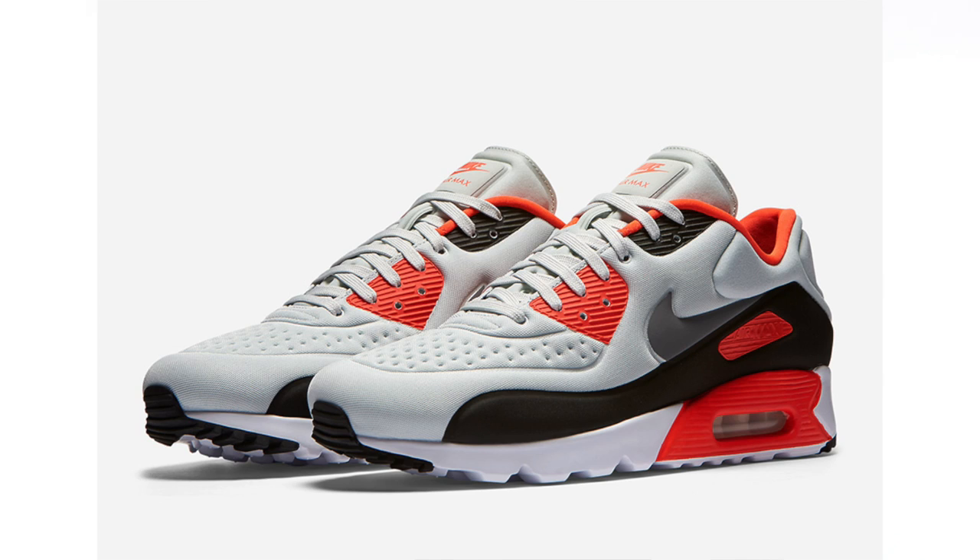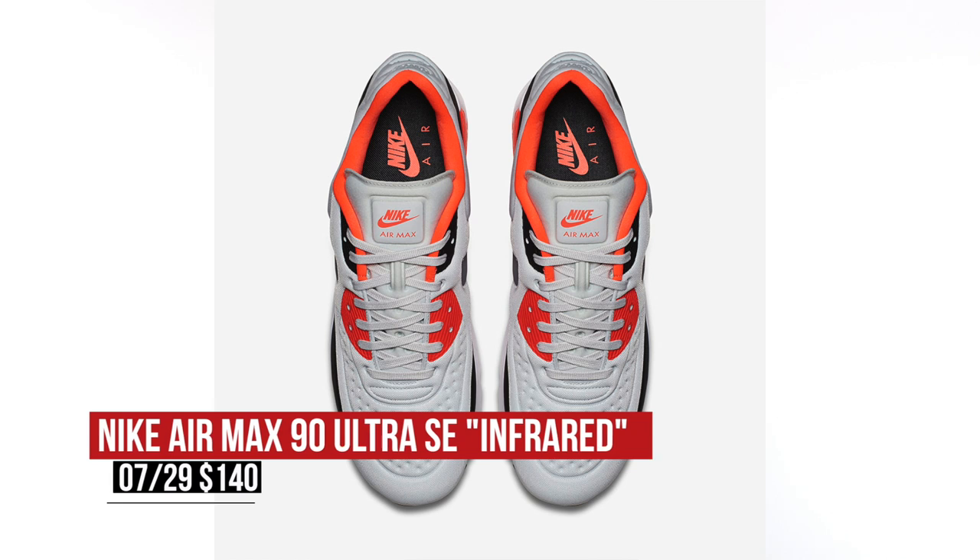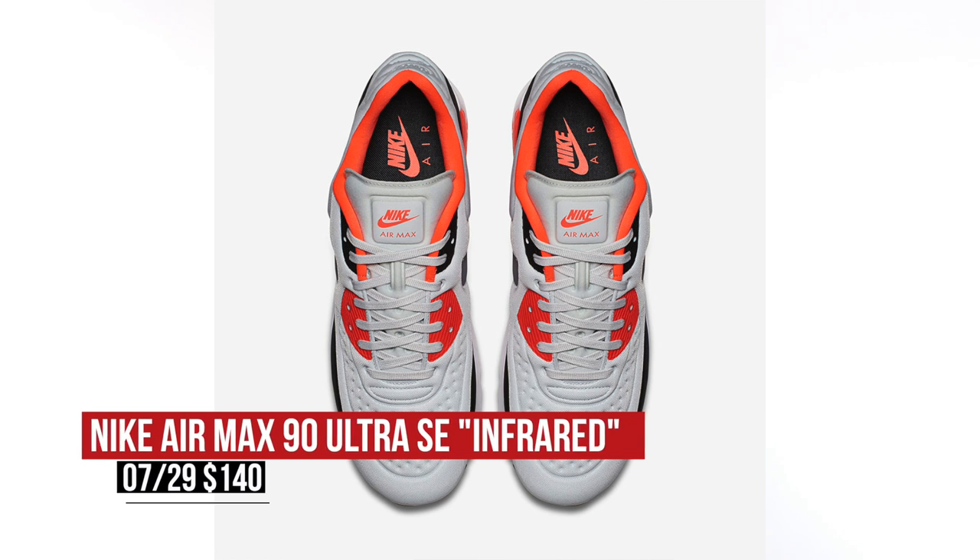Staying with Friday, Nike Sportswear is dropping the Air Max 90 Ultra SE. These are kind of like a vac-tech pair, but instead they use a soft foam for the upper materials. You can look for those dropping on Friday for $140.